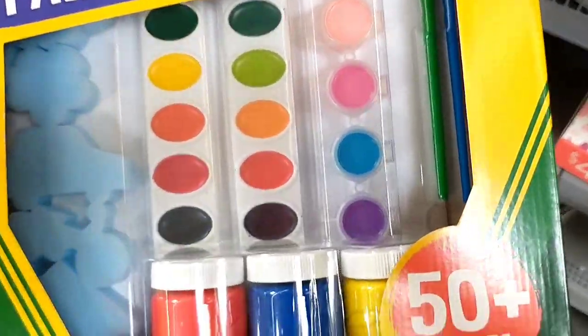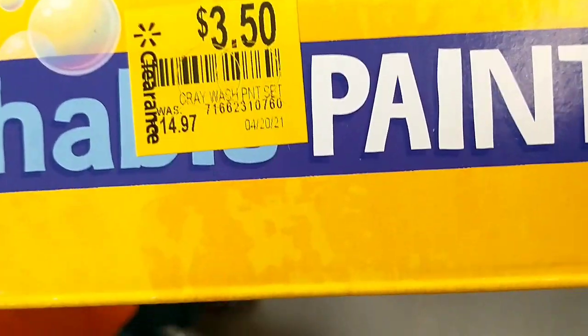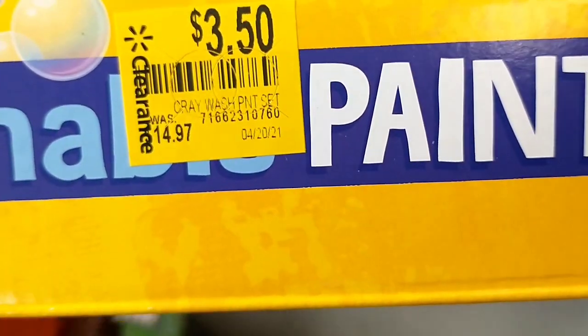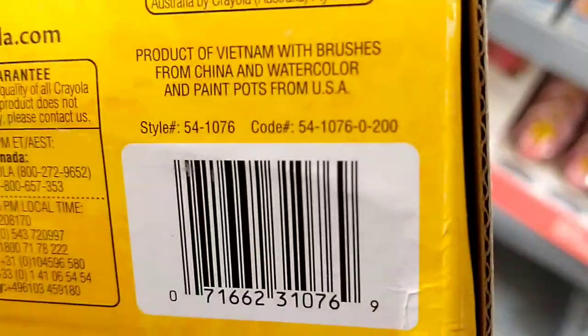I found these Crayola washable paint sets. It comes with different types of paint, sponges, brushes, and things like that — really a good set. It was $14.97 down to just $3.50, a really great saving. I picked one up for the kids. And there is the barcode.